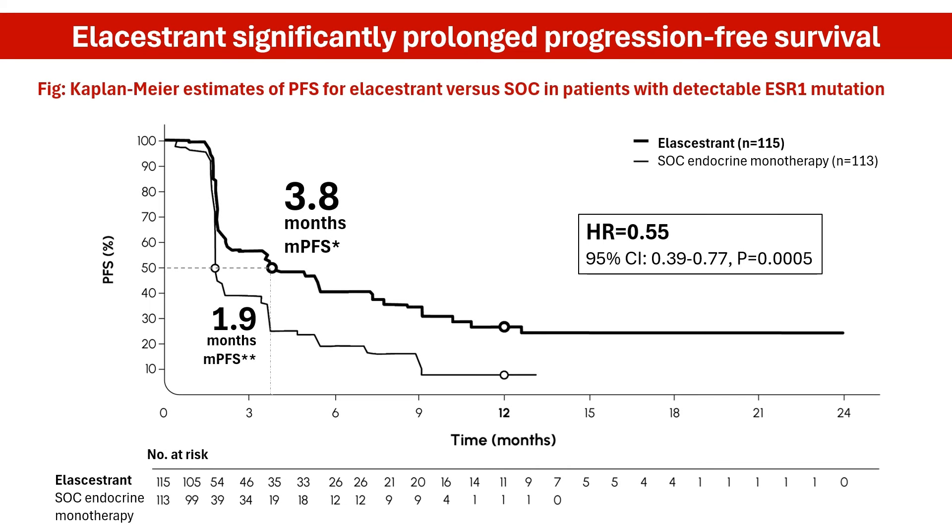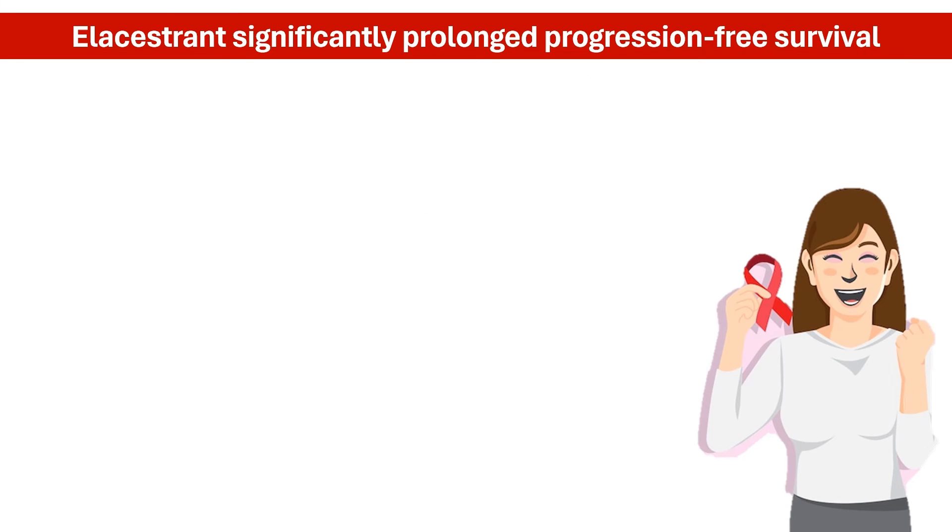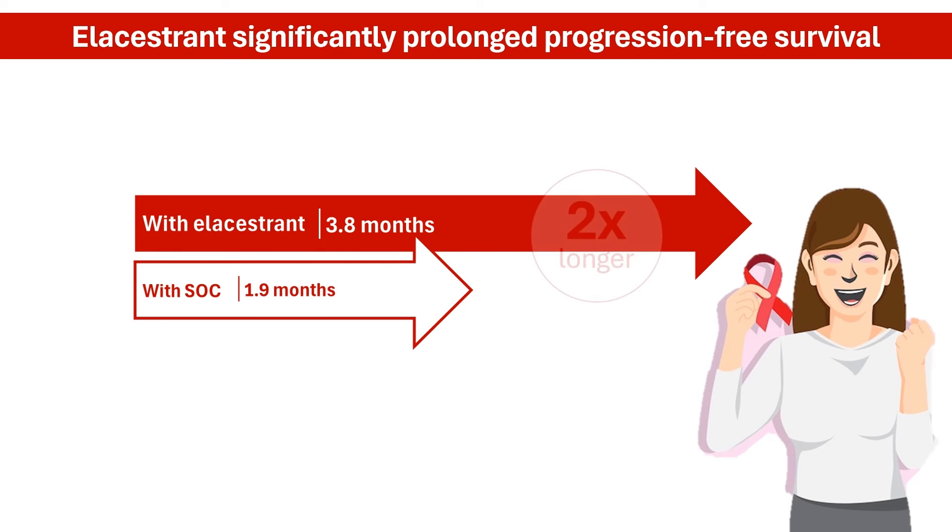Results from the EMERALD trial showed that L-acestrant significantly prolonged progression-free survival compared to standard treatment in all patients. Specifically in the group of patients with ESR1 mutations, median progression-free survival was 3.8 months in the L-acestrant arm and 1.9 months in the standard care arm — indicating that L-acestrant helped people live twice as long without their disease spreading, growing, or getting worse.